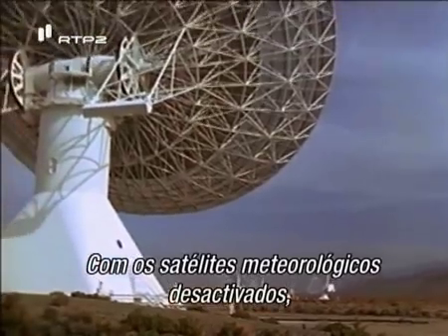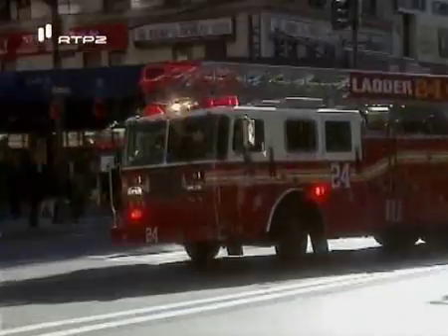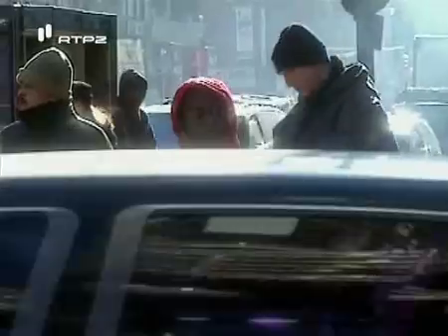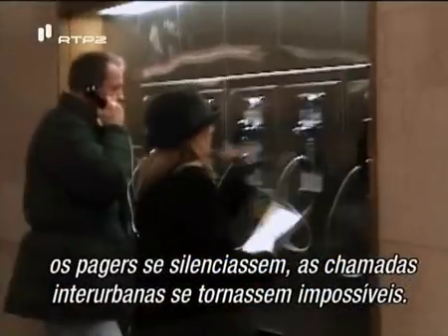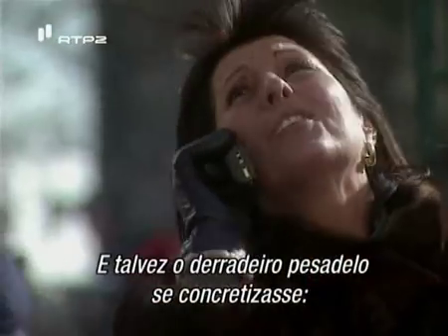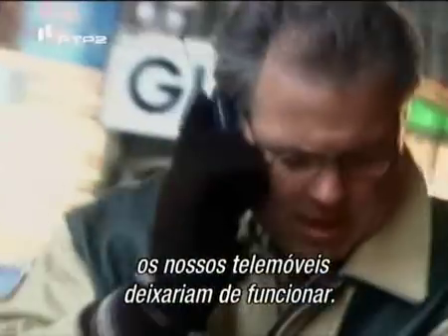With weather satellites out of commission, hurricanes wouldn't be seen coming. Our busy cities might suffer the worst effects of the solar storm — ATMs could crash, pagers go silent, long-distance phone calls become impossible. And perhaps the ultimate nightmare: your cell phone goes dead.